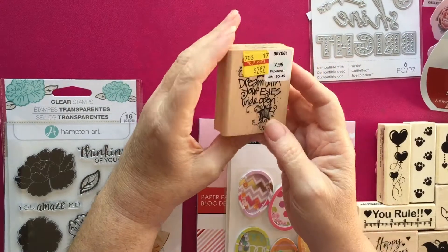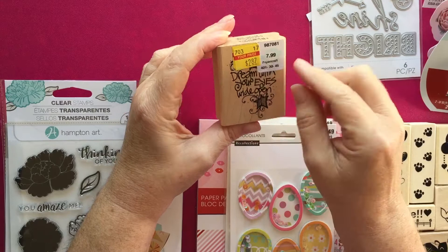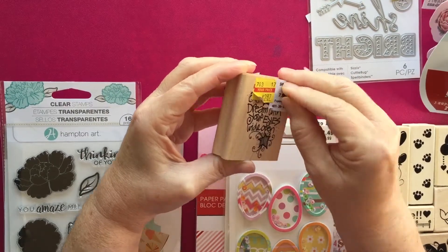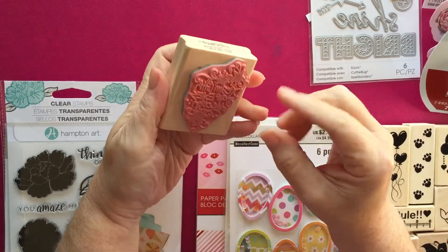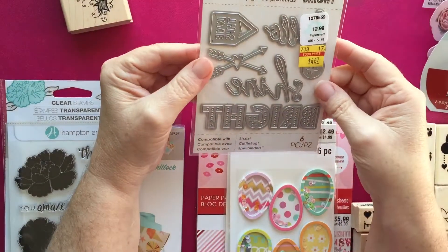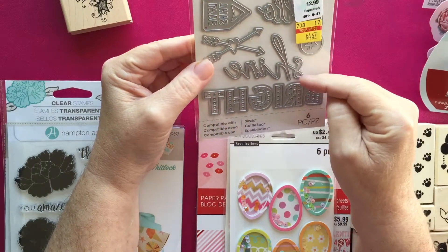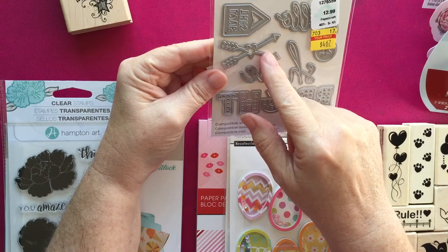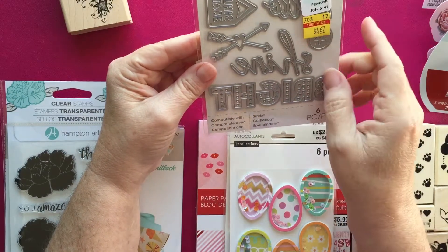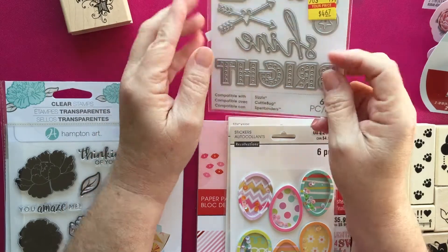At Hobby Lobby I purchased this stamp — it was on clearance and it says 'Dream with your eyes wide open,' and it's just got the stars and stuff up here. I also got this die set that says 'Hello, Shine Bright,' it's got the love arrows, and then a little star in the circle. This was marked down to $4.67.